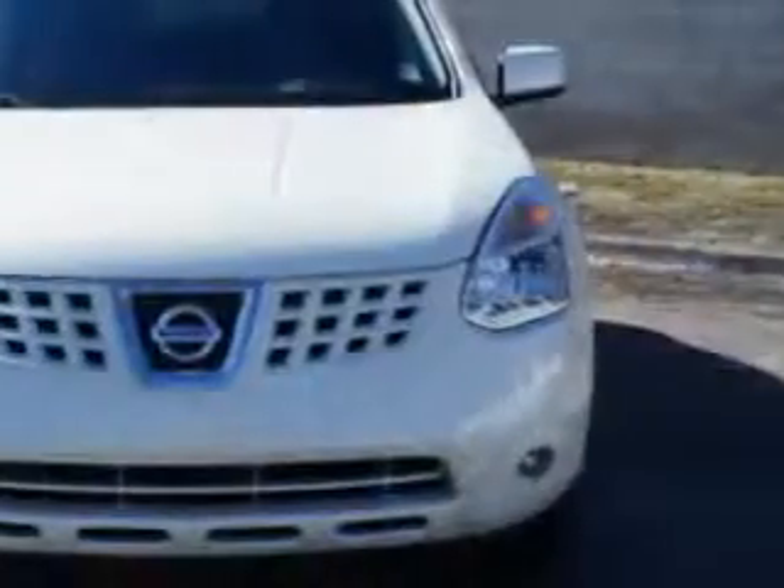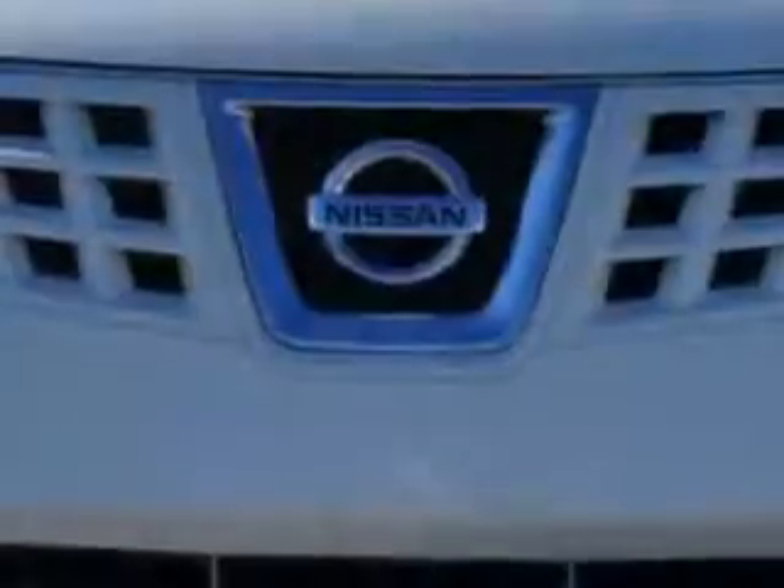Imagine driving this white 2010 Nissan Rogue crossover, equipped with a 4-cylinder engine and a CVT transmission.